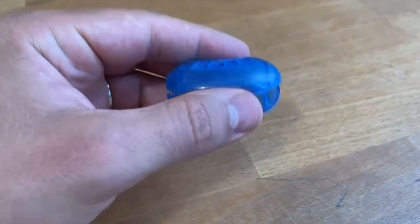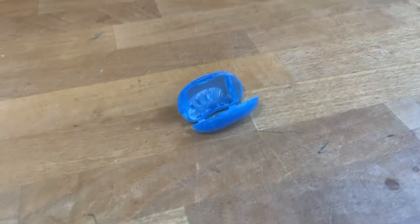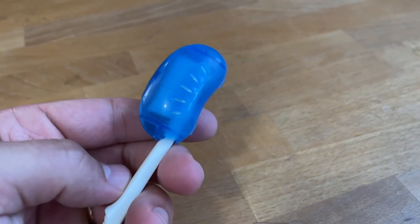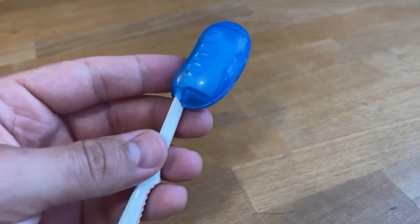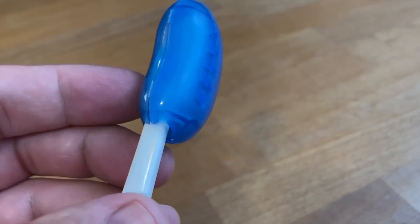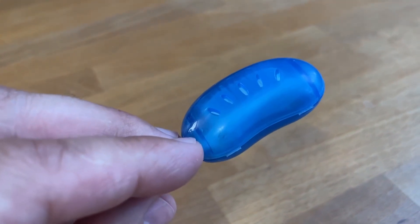Since then, I use these things pretty much all the time. At home, my wife and I cover our toothbrushes when we're not using them in the bathroom. At the office, I cover my toothbrush and then throw it into my drawer. I even keep a toothbrush in my backpack with one of these covers on so that I can brush my teeth when I'm going around the city.